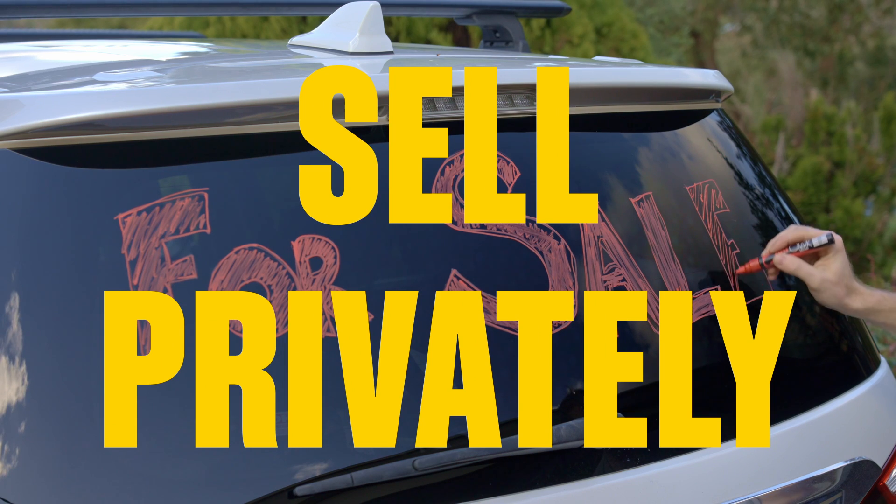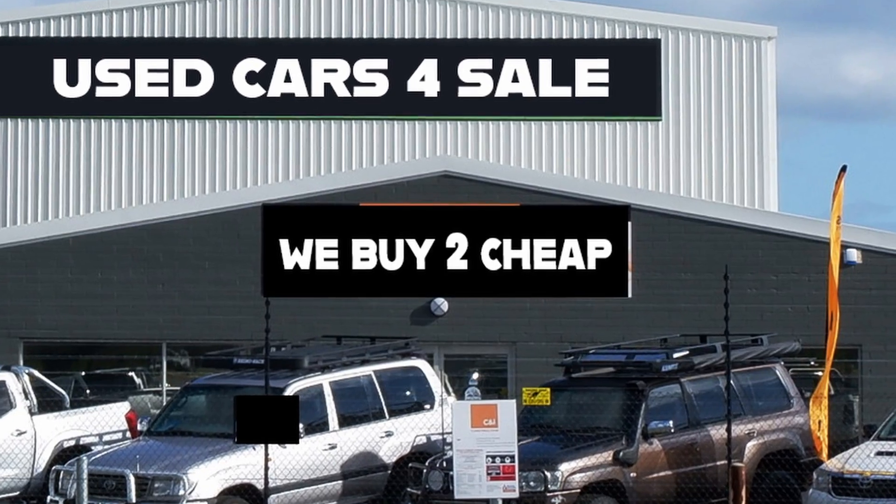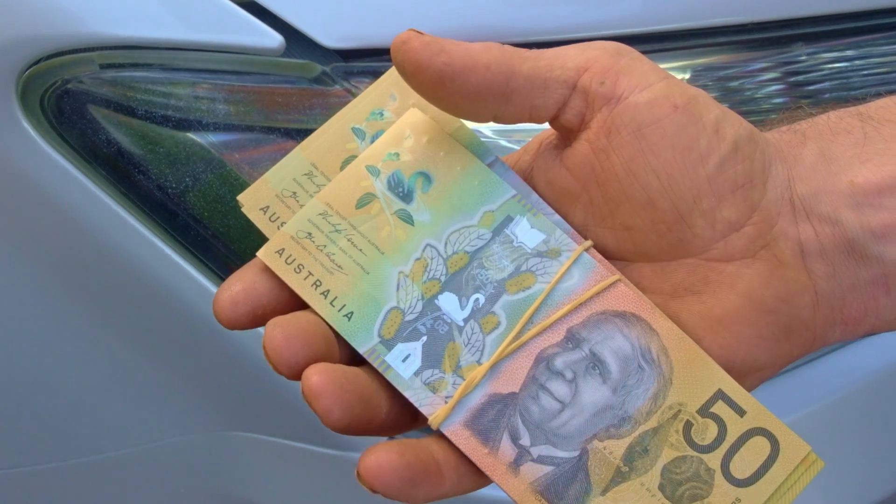Task 9: Sell your car privately. It's a bit more work than dropping it off at a dealership and signing the dotted line, but the result could be thousands more in your pocket.